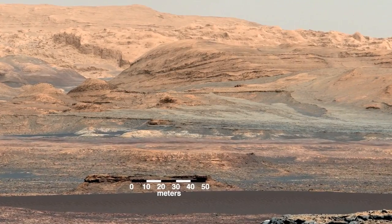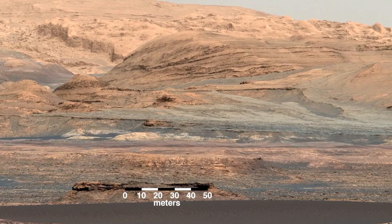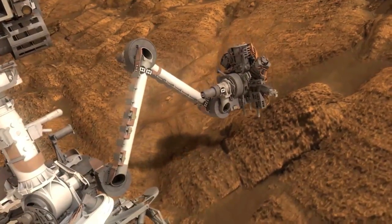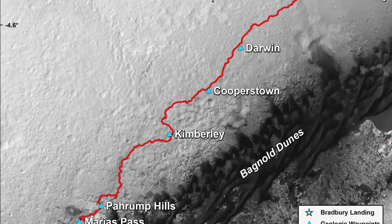and includes one particular dune that is about two stories high and as broad as a football field. Researchers plan to have the rover take samples for analysis. No active dunes have ever been visited anywhere else in the solar system besides Earth.